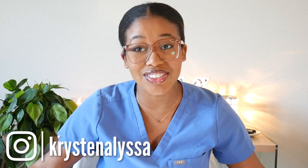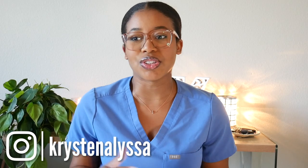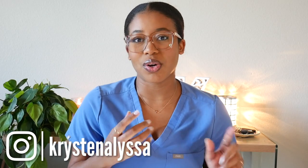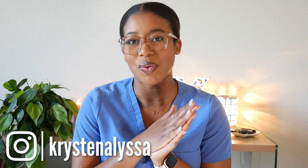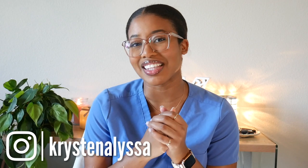Hey, welcome to my channel. My name is Kristen. And today I'm going to be talking to you guys about how I managed to pay for dental school. So if you're asking yourself — no, I am not a stripper. That's not how I pay for dental school, despite all the ones that you see. I actually just went to the grocery store and asked for change for a 20 in all ones. I got some looks, but whatever — it's worth it.